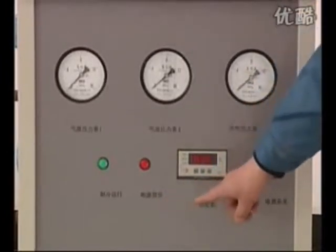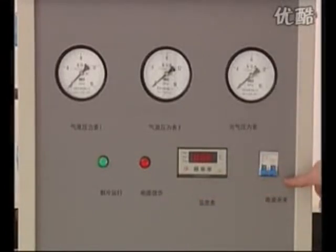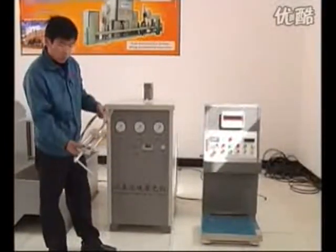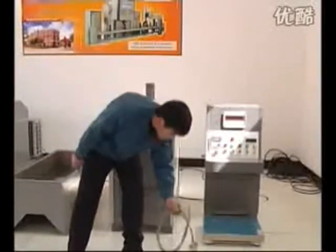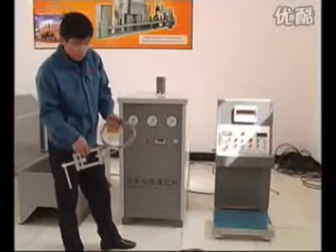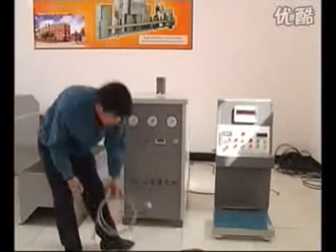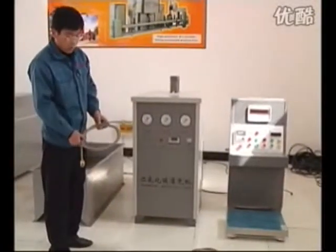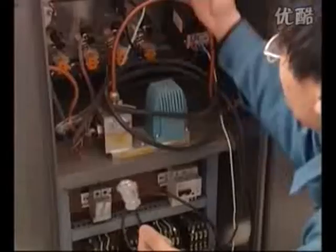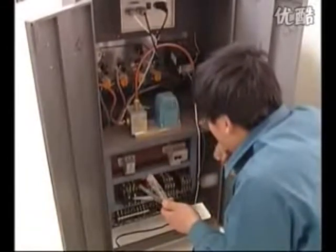Gas outlet temperature meter, power source switch, exhaust pipe, charge fixture, air source pipe, charge fixture, air source pipe. Temperature sensor, pressure sensor line — connect to electronic scale, heating water tank power source line.